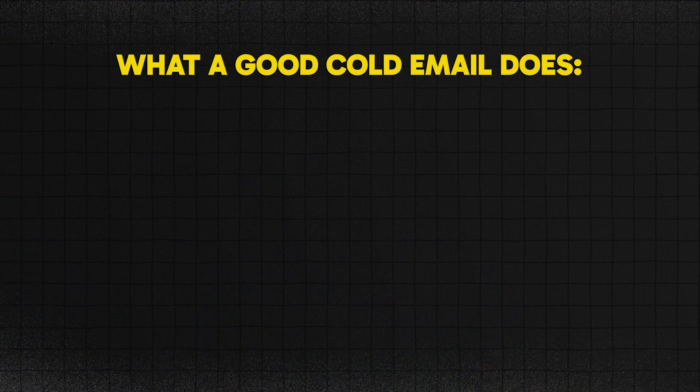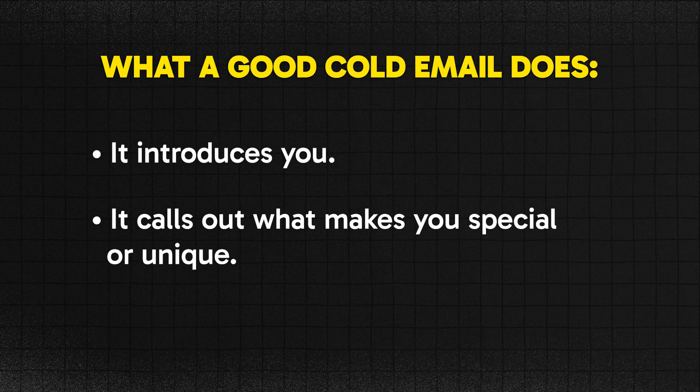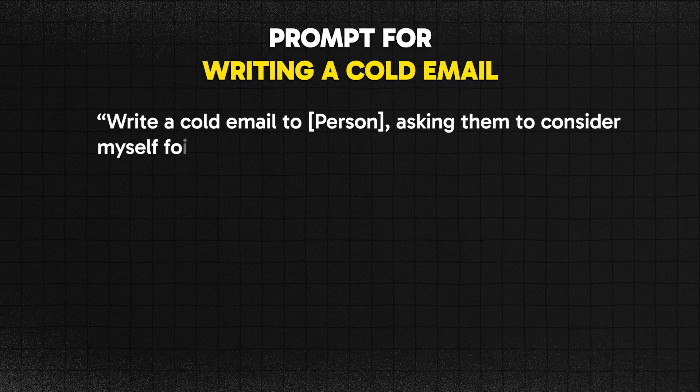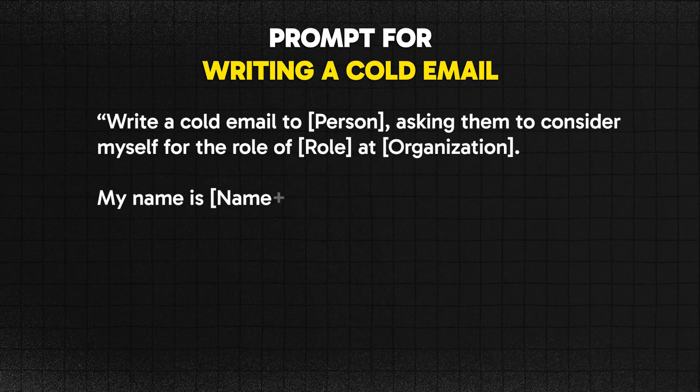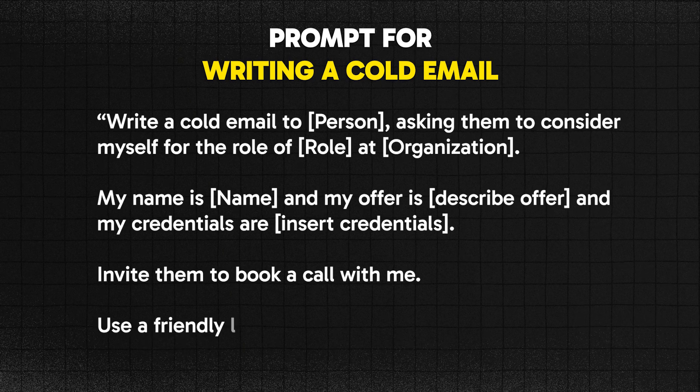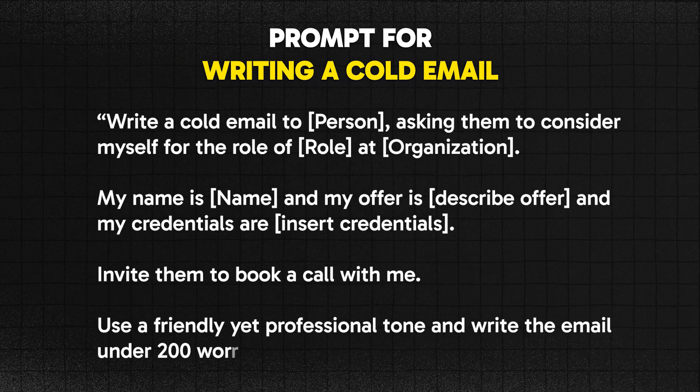If you're looking for a job and want to reach potential clients through cold emailing, a good cold email introduces you, calls out what makes you special, and explains how you can add value — all concisely. Use this ChatGPT prompt: "Write a cold email to [person's name] asking them to consider me for the role of [role] at [organization]. My name is [your name], my offer is [describe offer], and my credentials are [credentials]. Invite them to book a call with me. Use a friendly yet professional tone and write the email in under 200 words." Adjust the prompt based on your specific context and tone.